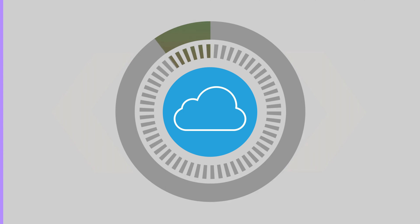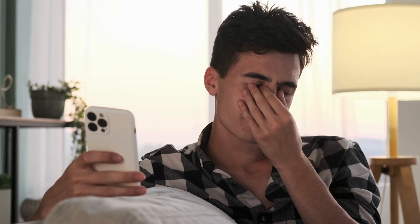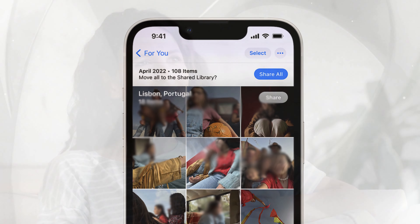Hey there folks, this is Anna from the For Real channel coming to you with another quick fix for your tech problems. This time we'll talk about a nifty little trick to get your iCloud photos downloading again on your iPhone, even when it seems they're stubbornly refusing to do so. Let's dive right in.